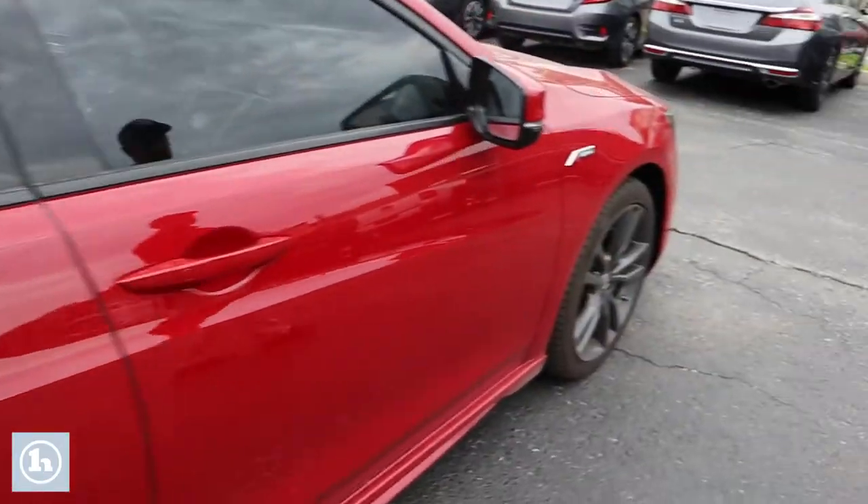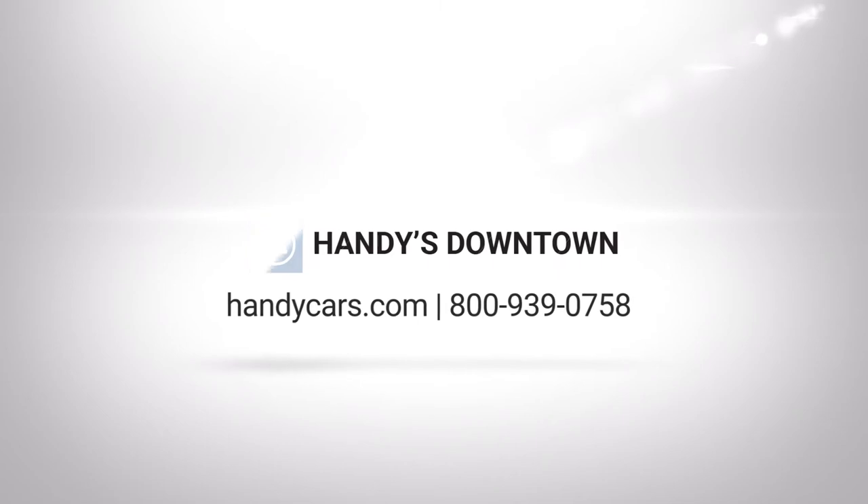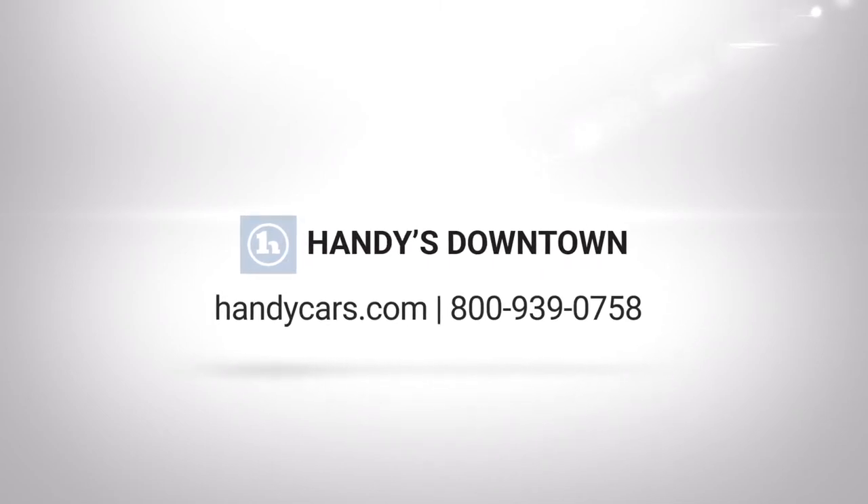This passenger side is obviously just as clean as the driver side. These TLX A-specs with all wheel drive are a really great touch. My name is Josh — all my contact information is down at the bottom of your video, and I look forward to hearing back from you Jack on this beautiful 2019 Acura TLX. I'll see you in the next video.